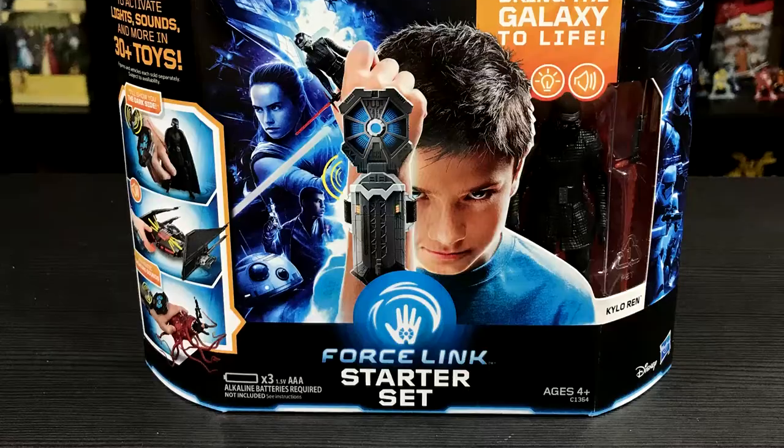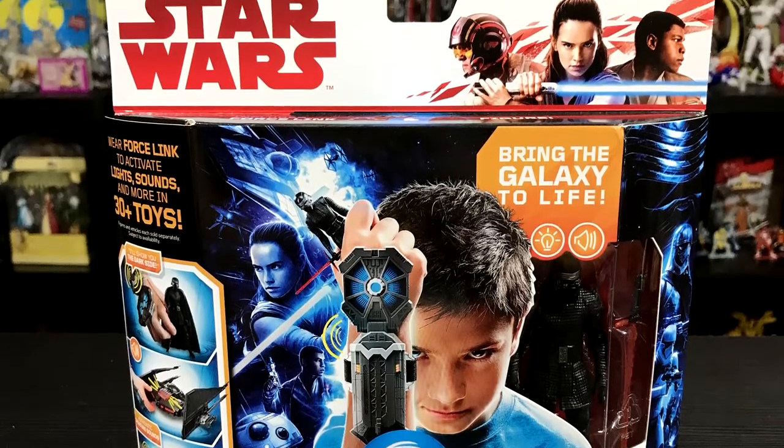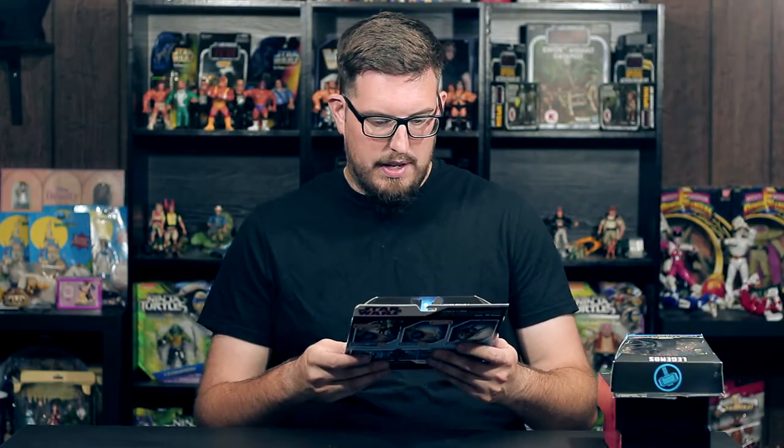What's up guys, Joe here for Gamer Toys and welcome back to another pickup episode. Let's get started. Going along with the last pickup video, which was all of the Last Jedi stuff, for some reason I just completely overlooked this and didn't grab it on Force Friday — or that weekend, whatever you want to call it.